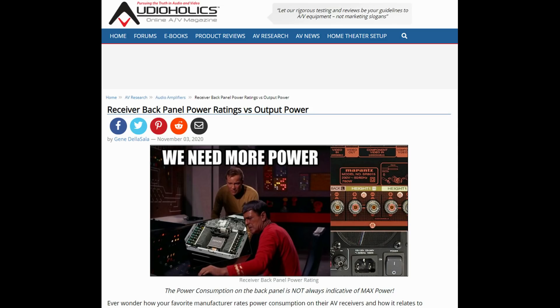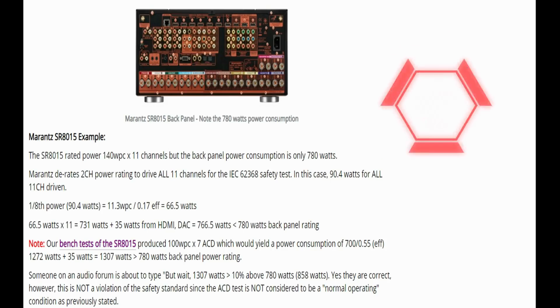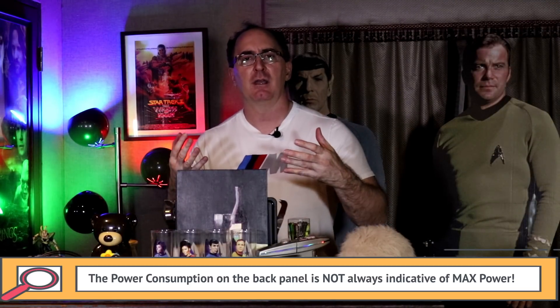This is actually a pretty complex topic. It inspired me to write a whole article about it on Audioholics.com, where I give several examples on how the power number on the back panel is derived. I'll give you the answer up front: unless it says 'max power consumption' on the back panel of your AV receiver, it is not the max power consumption. That receiver can typically output more power than the back panel rating when all channels are driven.